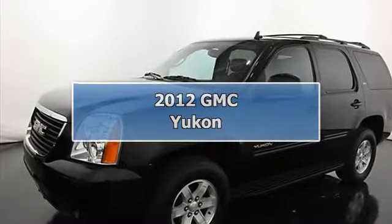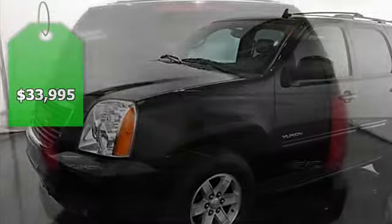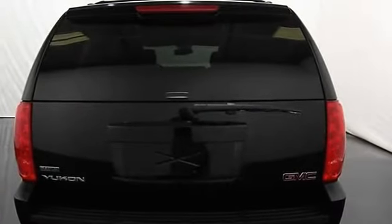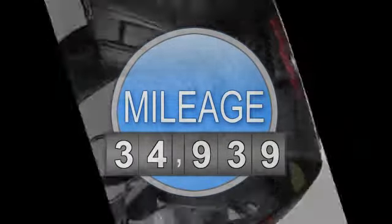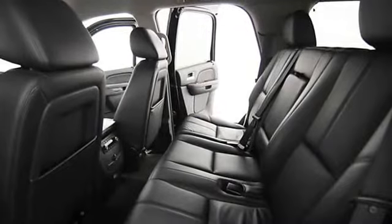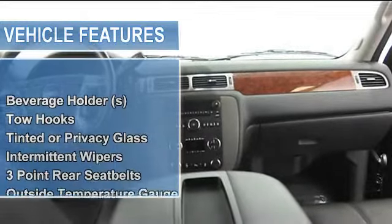2012 GMC Yukon SUV 5.4 four-wheel drive. This vehicle features the following equipment: 6-speed automatic, 8-cylinder, 4WD, beverage holders, tow hooks, tinted or privacy glass, anti-lock braking system, intermittent wipers.